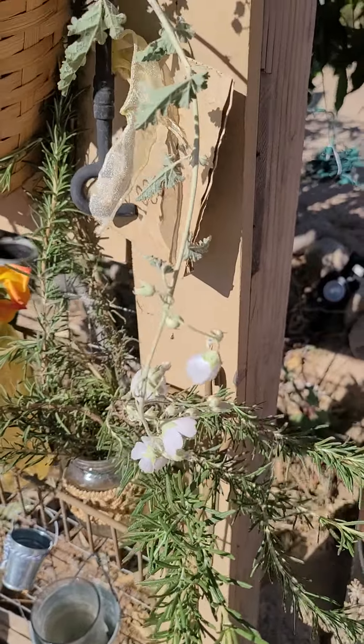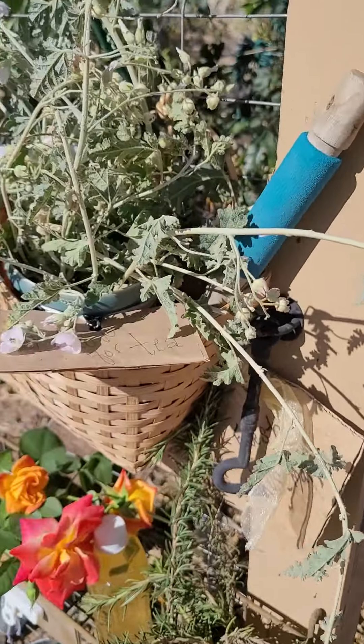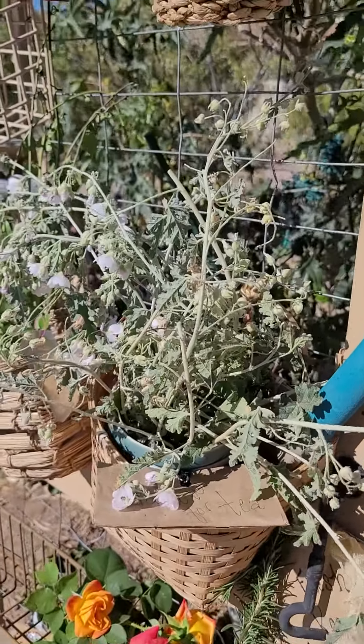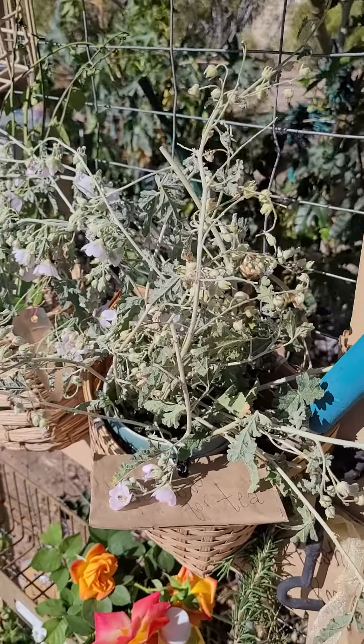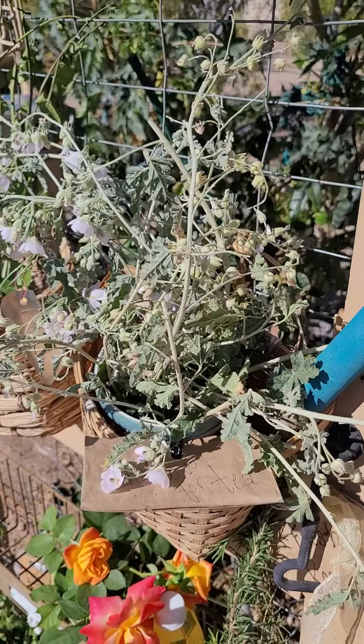Also some more fresh-cut rosemary. If you stop by, please sign in the book, and if you have any donations, have them labeled. It's greatly appreciated. Thank you and have a lovely day.